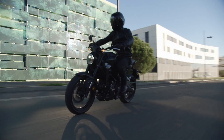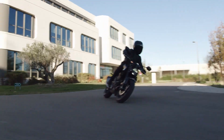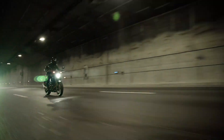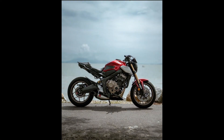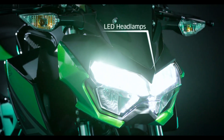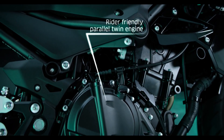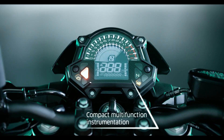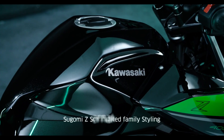Now let's talk about the Kawasaki Z400, the little brother to the legendary Z900. This bike packs a punch with its 399 cubic centimeters parallel twin engine, delivering 49 horsepower, making it the most powerful in its class. The Z400 is also known for its nimble handling and comfortable riding position, making it a joy to ride in both city streets and back roads. And with that sharp, aggressive styling, it's sure to turn heads wherever you go.